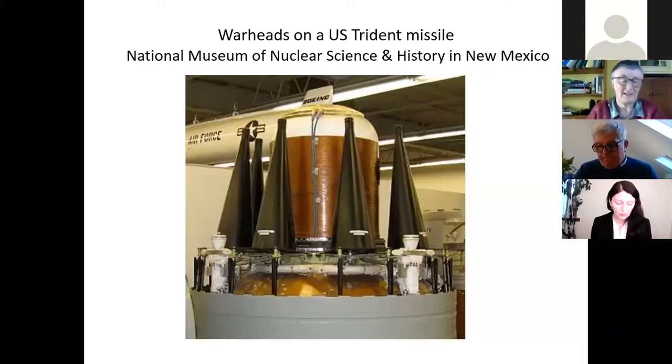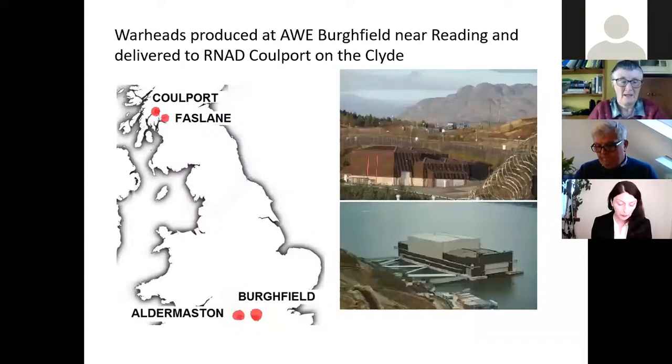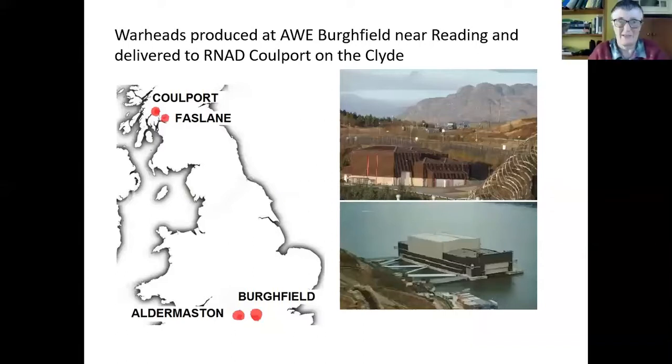A warhead is essentially a lump of radioactive materials surrounded by high explosives. So why are they on our roads if they're based on submarines? They're actually manufactured down south near Reading. The core is made at Aldermaston, taken to Burfield where it's constructed into the actual warhead, and then it has to come up to Coulport, which is the armaments depot for Trident.